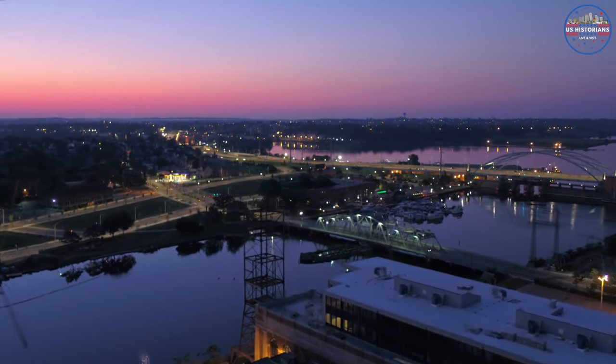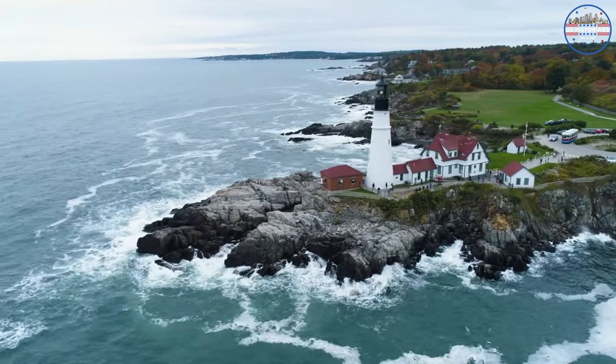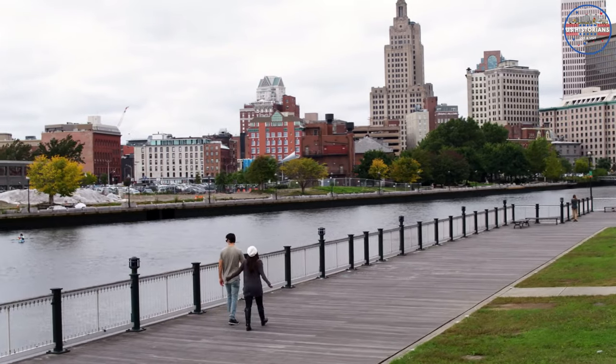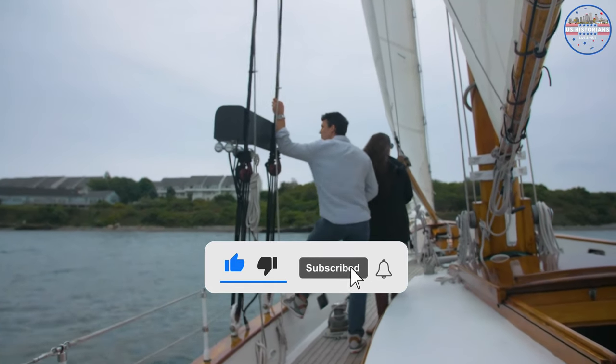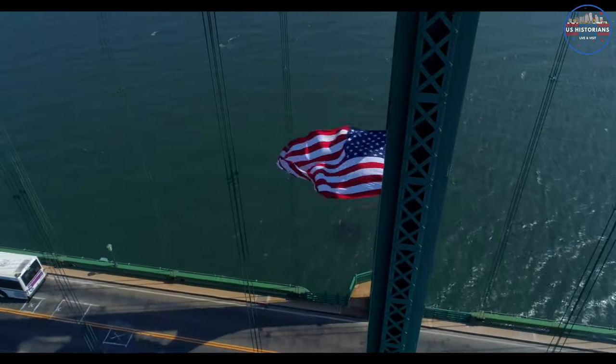And there you have it — the 10 best places to visit in Rhode Island. From historic lighthouses to beautiful beaches and mansions, Rhode Island has something for everyone. Thanks for watching, and we'll see you on the next adventure. Don't forget to like, subscribe, press the bell icon, share the video, and leave your valuable comment below. See you at the next one.